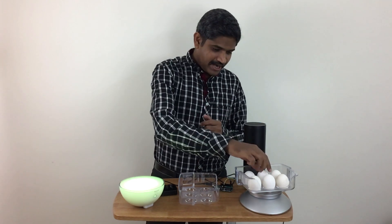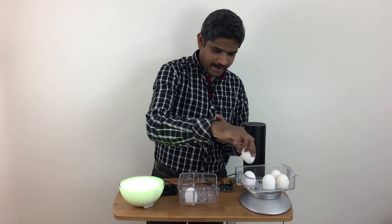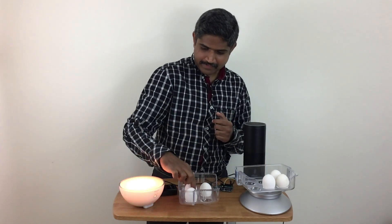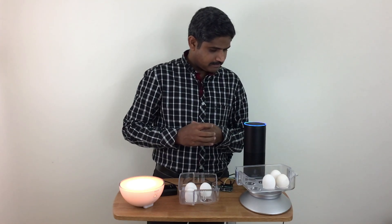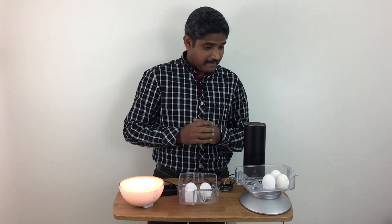That's not bad. Let's go ahead and try with a different count — I'm going to leave just three eggs. Alexa, how many eggs do I have in the fridge? There are three eggs in the refrigerator. That's not bad.